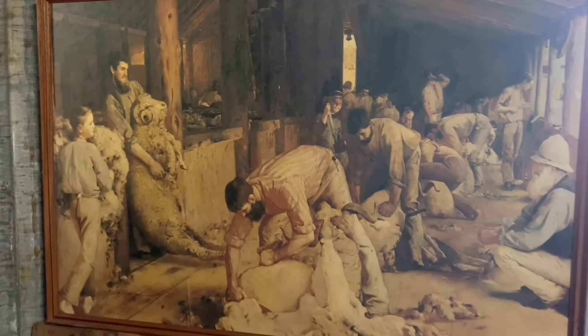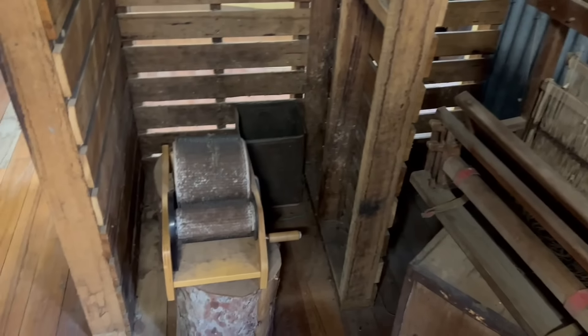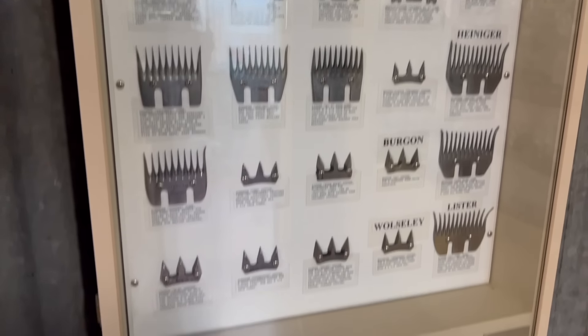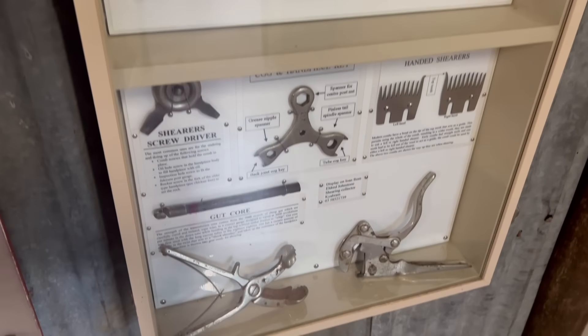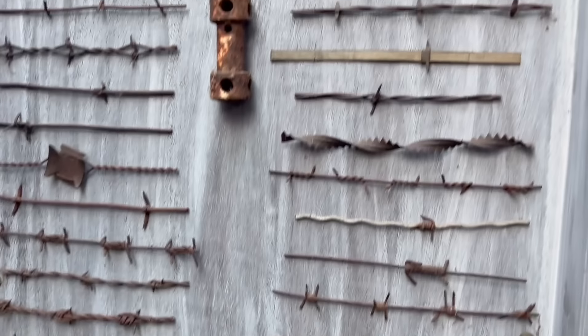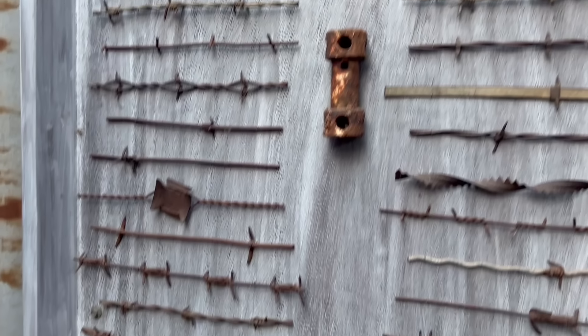They've got a whole section here about shearing, with some of the equipment they used to use and a little bit of information about it. There's even a question for you — and these are all the different types. Who knew there were so many different types?